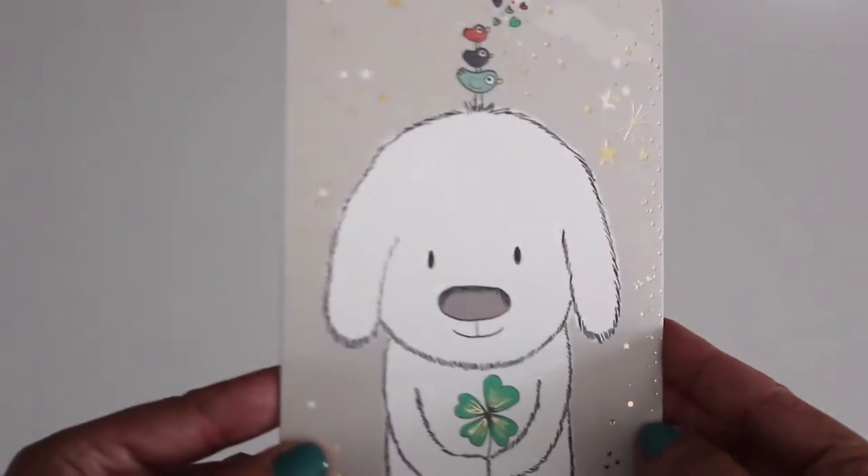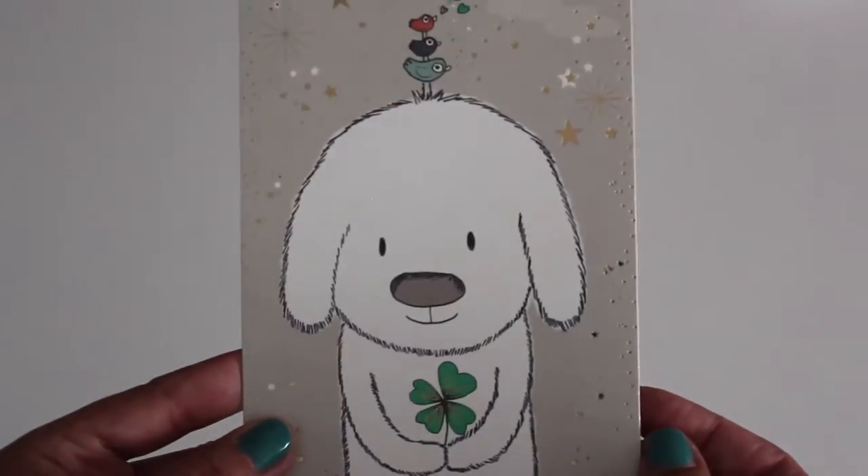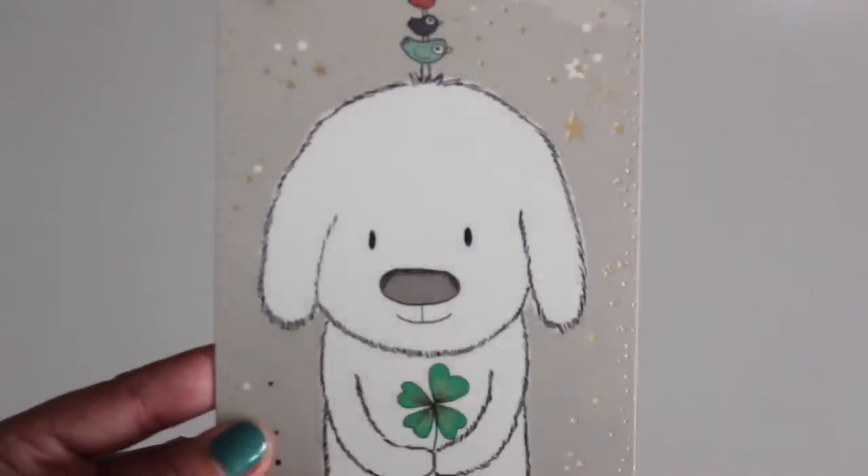Also from the same bookstore, I found this adorable postcard of a doggy with a four-leaf clover and some birds on his head. I love collecting postcards, so I got a couple of these — one for Lil and one for myself.